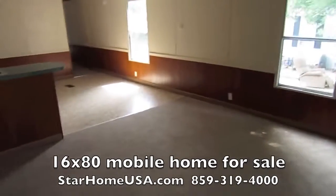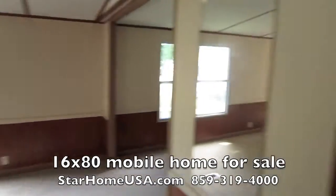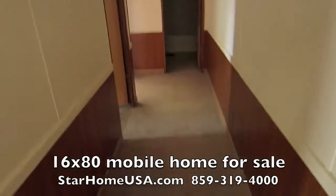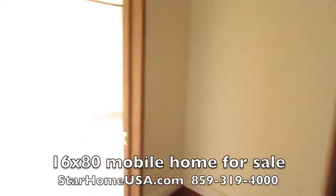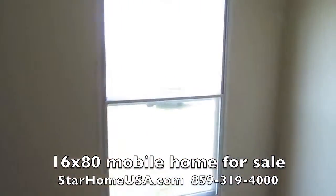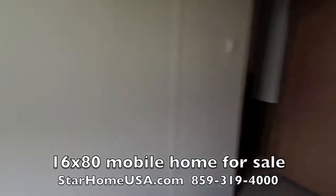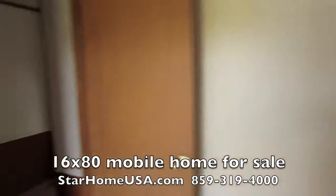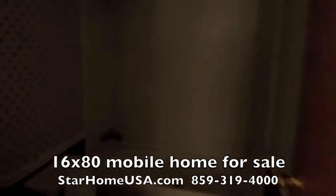It's a 16 by 80. I love the 14 by 70s, but when you go into a 16-foot wide home, look how wide this hall is. It's just a different animal — it's so much of a bigger house. This home, 16 by 80, is 1,280 square feet.